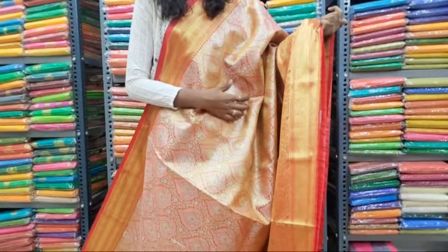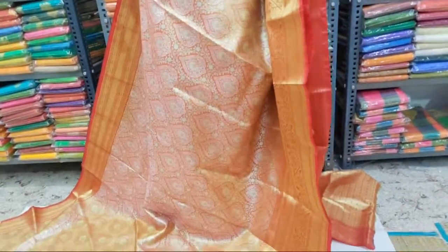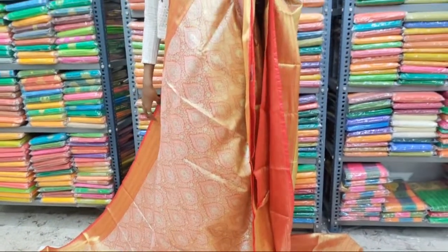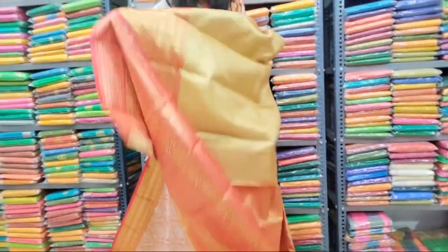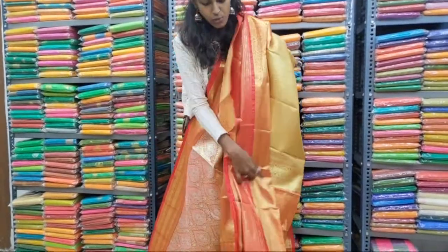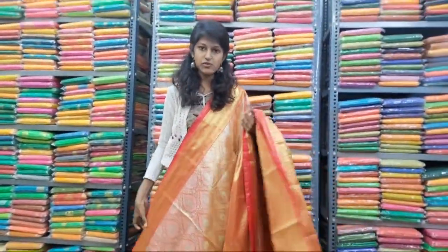First one: the lower side has a big border with floral design and designer work border. All over the body have tilakam buttas running throughout with gold and silver saree work. The upper side has a small border with designer work. It has a grand self red color pallu with floral design. It has a grand brocade blouse with both side borders. Price range 5000 only.